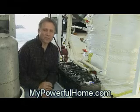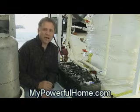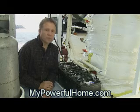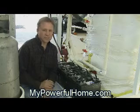Hi, I'm Keith with My Powerful Home. I want to talk to you today about batteries. The main reason is because we use batteries with renewable energy systems and we need to store electricity.